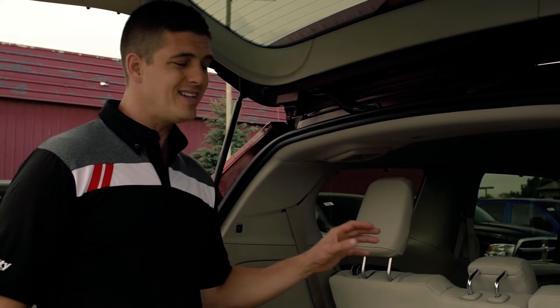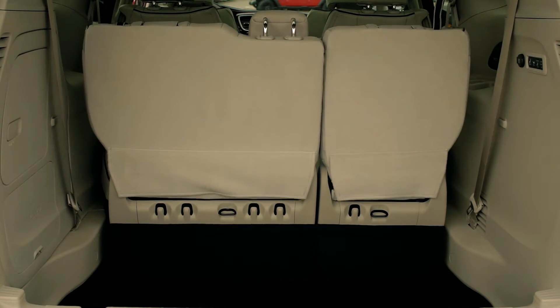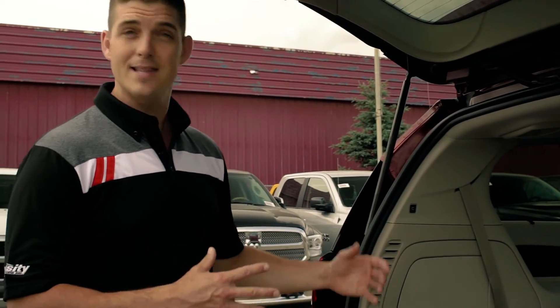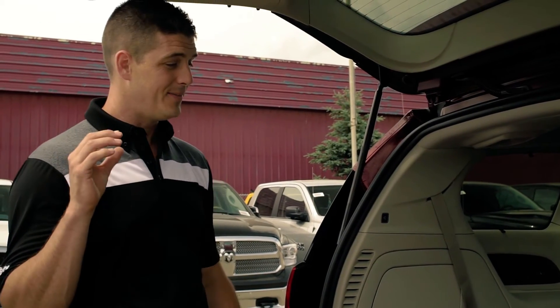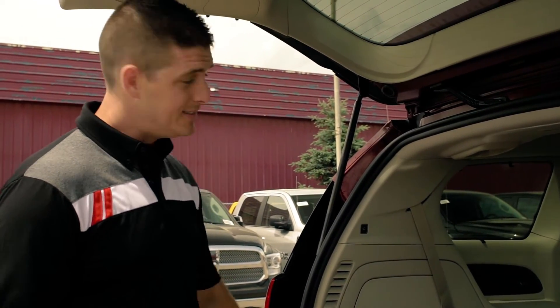I want to show you the one touch available stow-and-go seating — tons of storage space below there. As you see, the seats are stowing nicely into the back. Not only is it a minivan, but it also has these little places here where you can actually put a 4x8 sheet of plywood or drywall in the back. So not only is it a family hauler and people hauler, it can also be used as a work hauler.